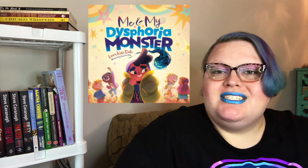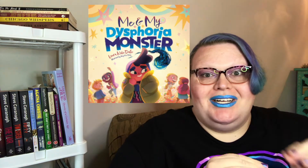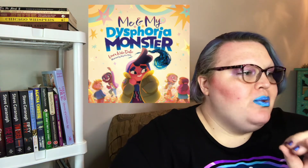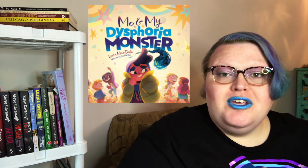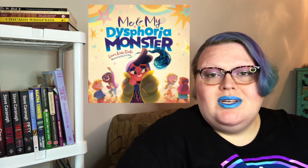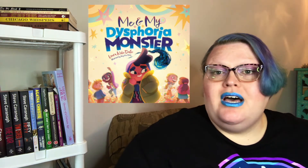When I first heard about Me and My Dysphoria Monster, I was already eager to read it. Then I became even more excited when I realized it was written by Laura Kate Dale. I've read some of her grown-up work and I really love her writing. Me and My Dysphoria Monster is an empowering story to help children cope with gender dysphoria. The book does an excellent job at this mission — in very few words, the author managed to convey this complex subject in a way that young kids would be able to easily understand. This book will do an incredible job at helping young transgender kids understand their experiences and how to express them to the other people in their lives.